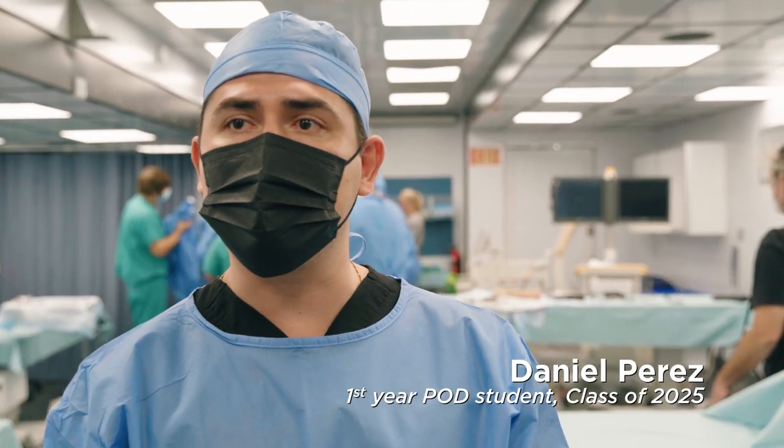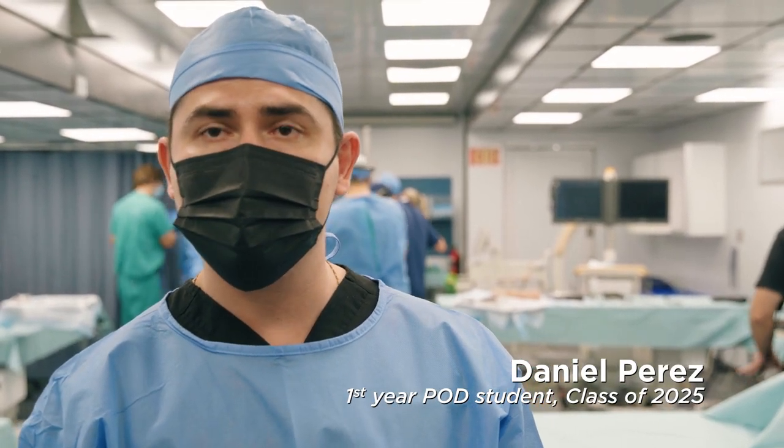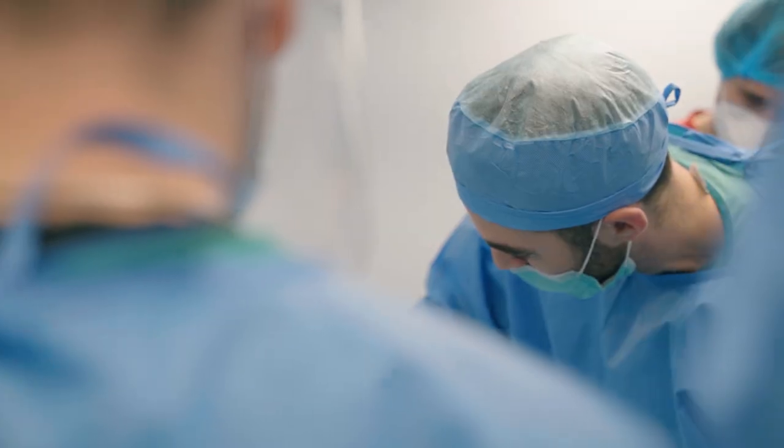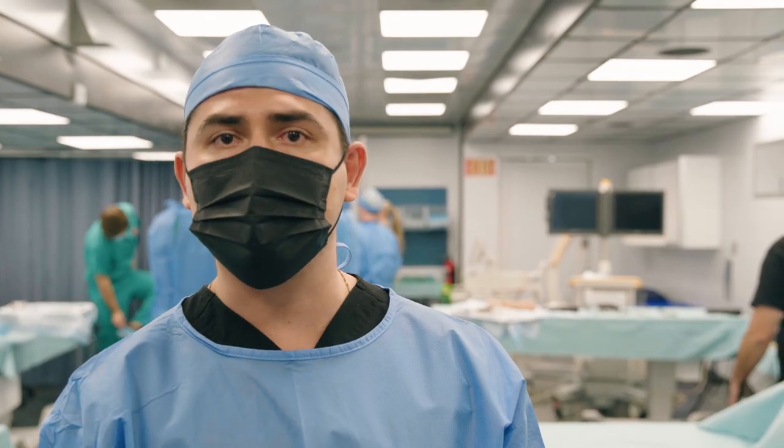Right now we just got the chance to witness a hammer toe correction. Dr. Stewart was nice enough to walk us through it and allow some of us to actually do some of the parts to it. So it's been a very exciting experience.